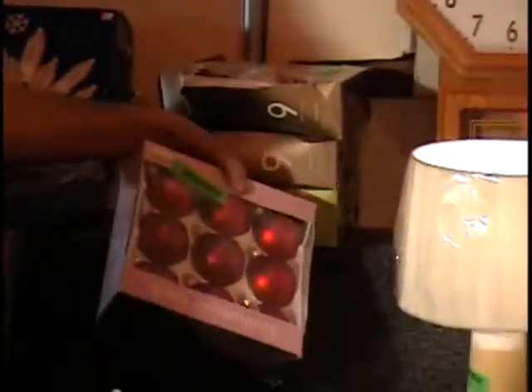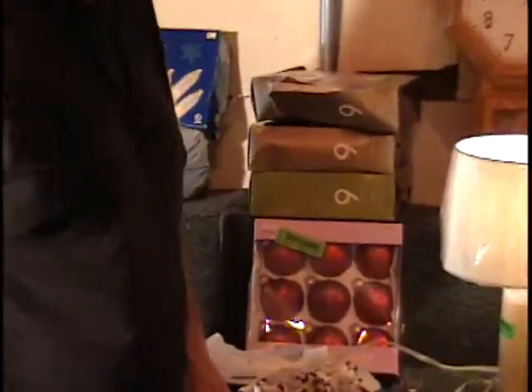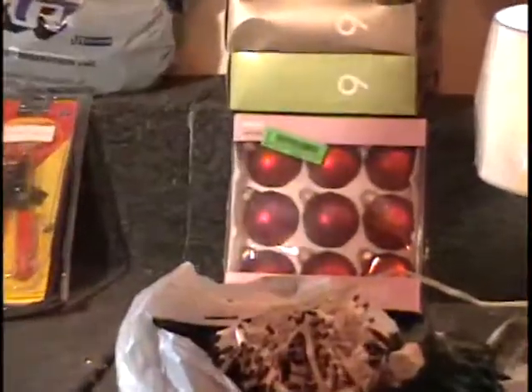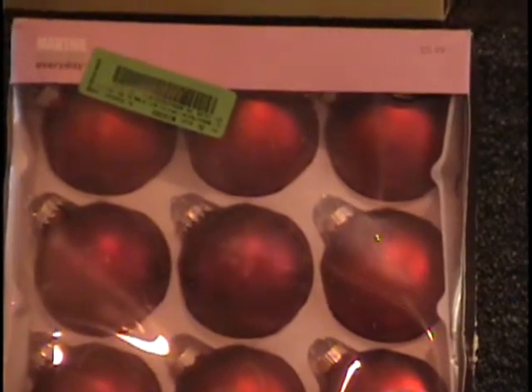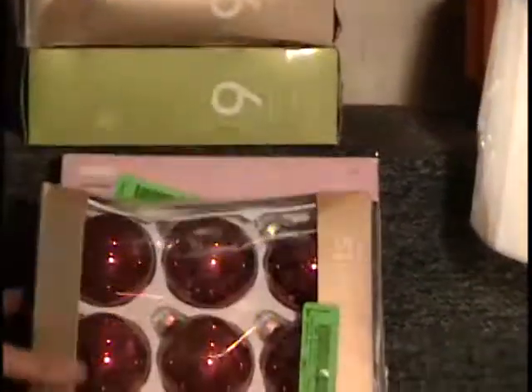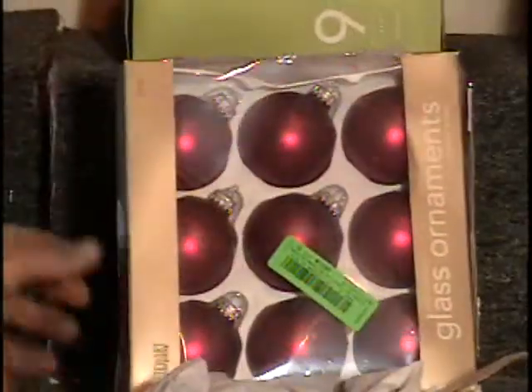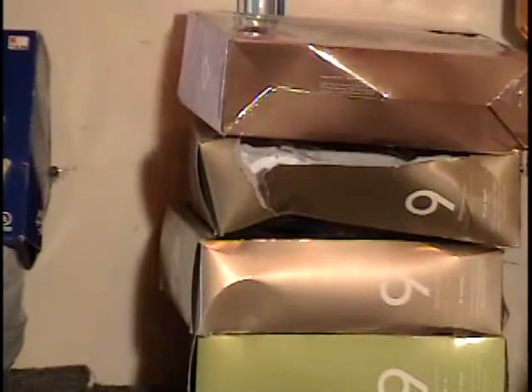I've got more glass ornaments — the last item on the table. Four boxes of nine glass ornaments each, all red: one box red satin, one box red shiny, one box red satin, and one box red semi-shiny. You're going to get four boxes of all red ornaments at a $24 retail price. That's the ten items on table number four — let's go to the bidder board.